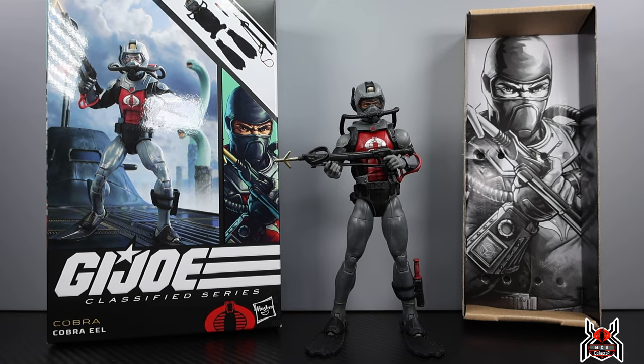Hey guys, MCU Collector here with another figure review. Next up is the Hasbro GI Joe Classified Series number 81, the Amazon exclusive army builder Cobra Eel. Why Hasbro makes army builder figures as exclusives I will never know.